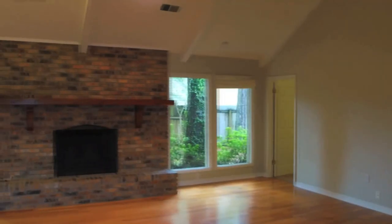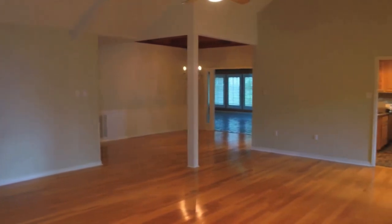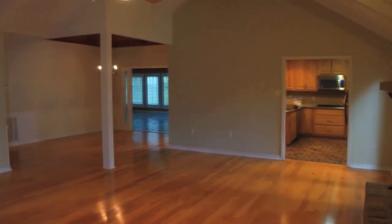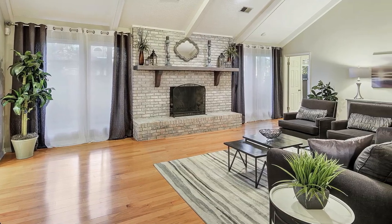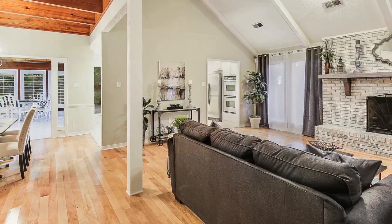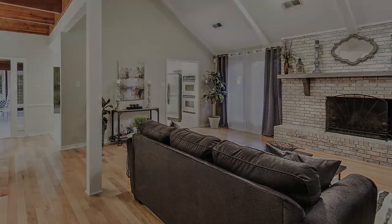Coming into the den, this just needed a few things — not bad. We had really beautiful cathedral ceilings. We put a whitewash over the brick and then a graywash over the reddish wood mantle, which was very thick, chunky, and beautiful. That completely updated it, and then we staged it.